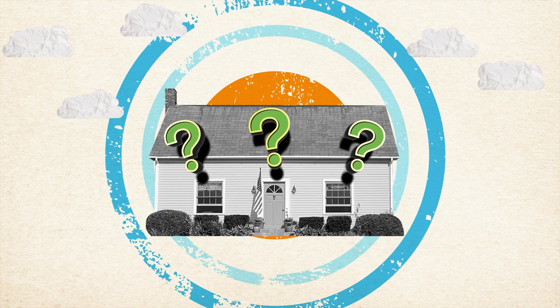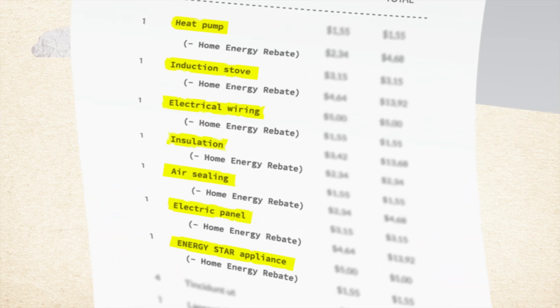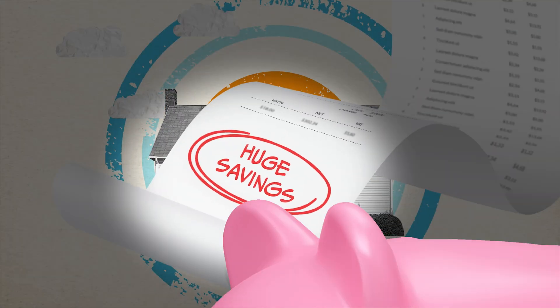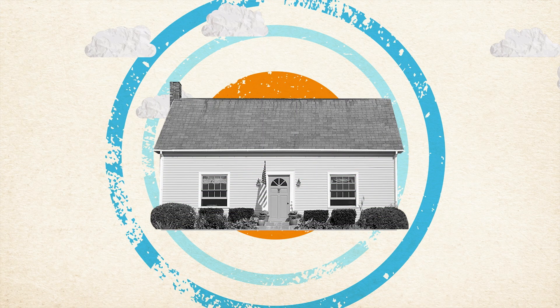What's the difference? Rebate programs offer upfront discounts that save you money immediately and are managed by your state, territory, or tribe. With rebates, products cost less when you buy them. For instance, with rebates, eligible homeowners could save up to $14,000 on improvements to their home's energy efficiency.